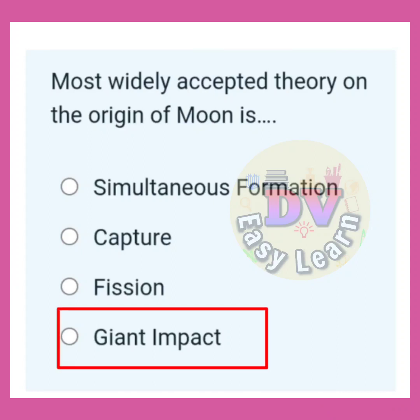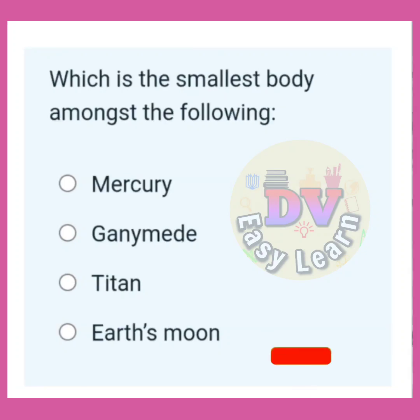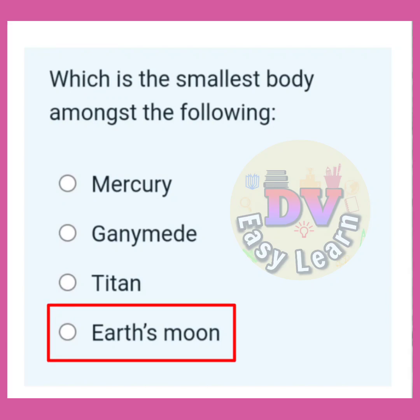Correct answer: Giant impact. Which is the smallest body amongst the following? Correct answer: Earth's moon.